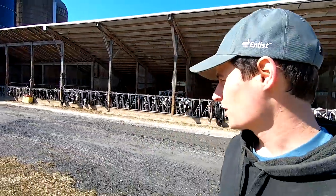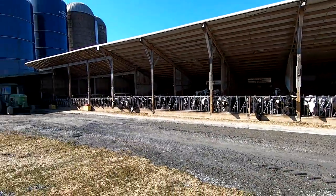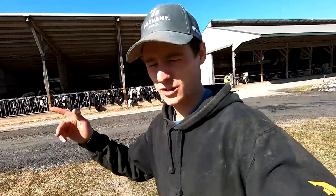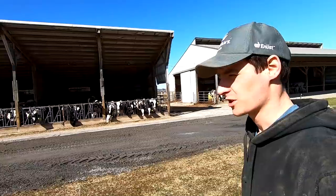In this video I'm going to be explaining our new building project we have coming this year and what we're going to be changing. First I'm going to go through and show our current situation with our heifers.